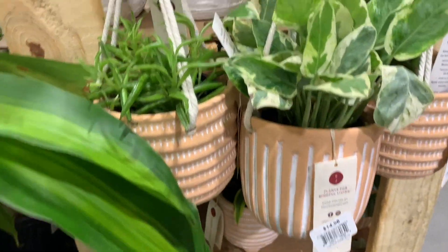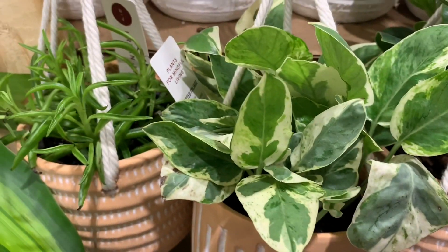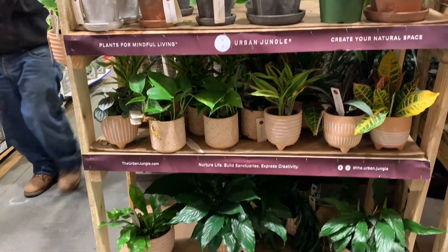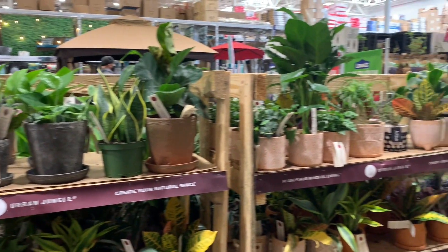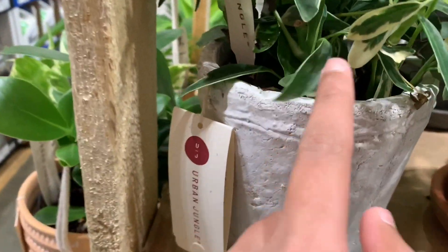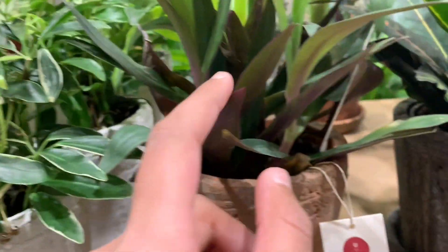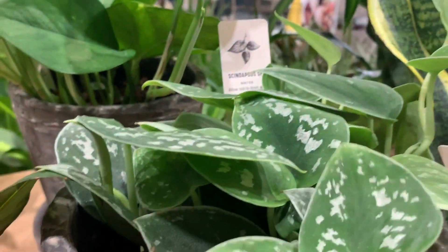I came here like this week. They have some Pearls and Jade Pothos. This is the urban jungle section of Lowe's. They've got some Peace Lilies. Some Money Plant — not Money Plant, sorry. Some Schefflera. Some... I forgot the name. Some Crotons. Some Silver Ann.